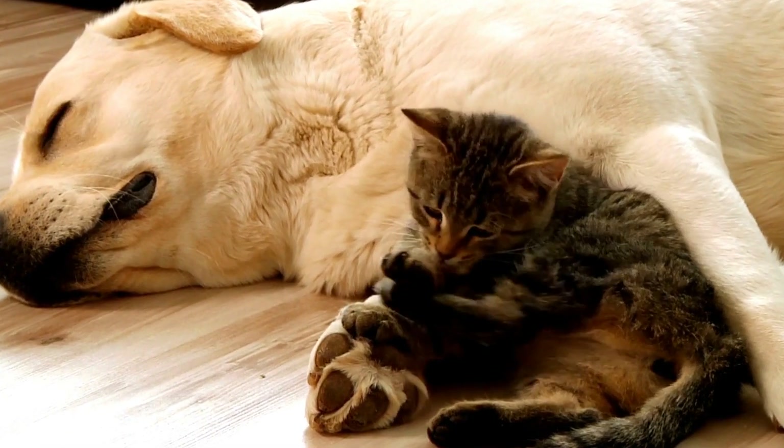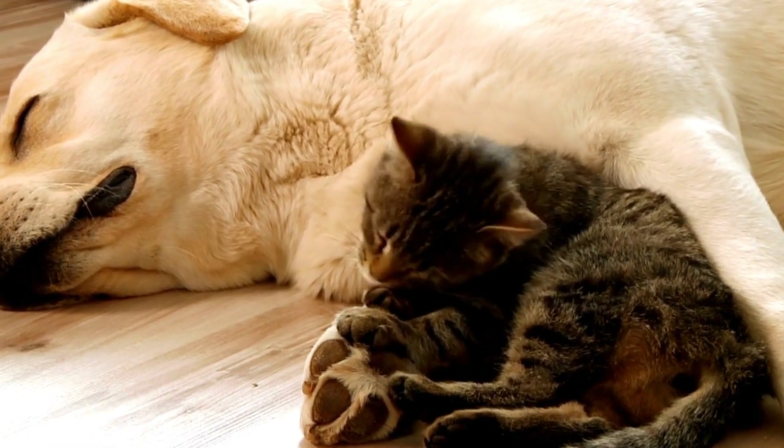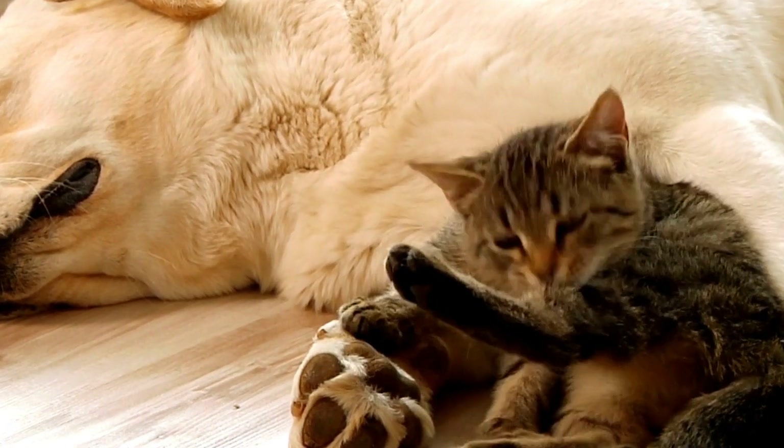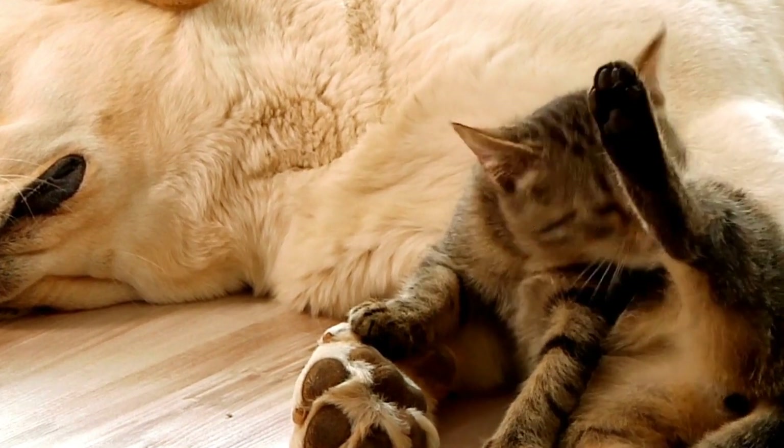Furthermore, cats can also be trained to detect hyperglycemia, or high blood sugar levels, which can be equally dangerous if left untreated.